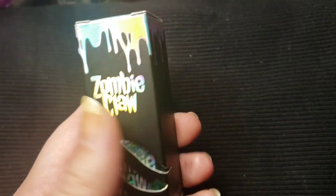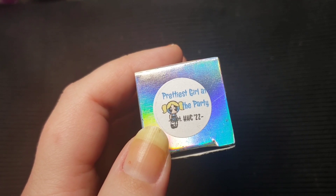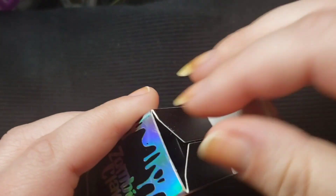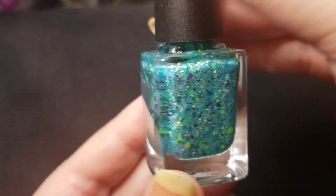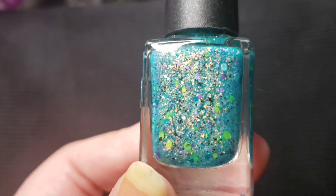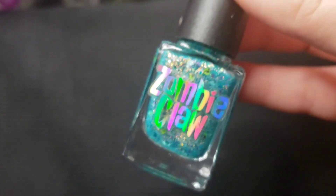This next one is by Zombie Claw from the ongoing Powerpuff Girls collection. This one is called Prettiest Girl at the Party. This is such a beautiful crelly — just the way I like it, absolutely slammed and jam packed full of glitters and flakes and shards. This is so pretty. Here it is with flash. Let's try this on. Let's go right on in for our first coat.